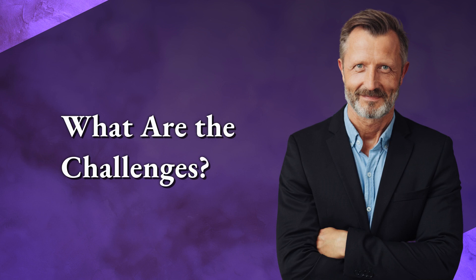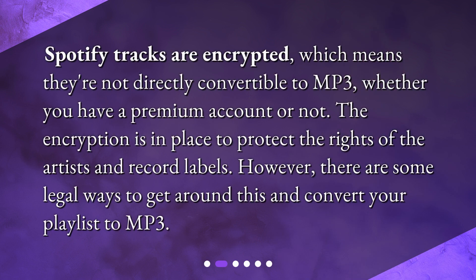What are the challenges? Spotify tracks are encrypted, which means they're not directly convertible to mp3, whether you have a premium account or not. The encryption is in place to protect the rights of the artists and record labels. However, there are some legal ways to get around this and convert your playlist to mp3.